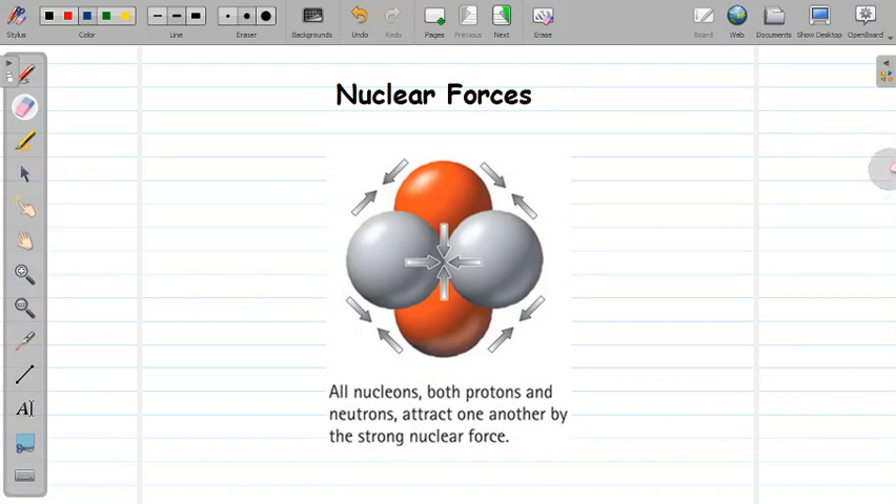Hello friends, in today's lesson let us learn about nuclear force and its important properties. We know in a nucleus, neutrons and protons are bound together. The force that binds together neutrons and protons in a nucleus is called the nuclear force.